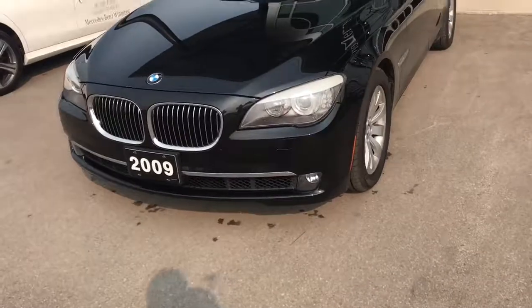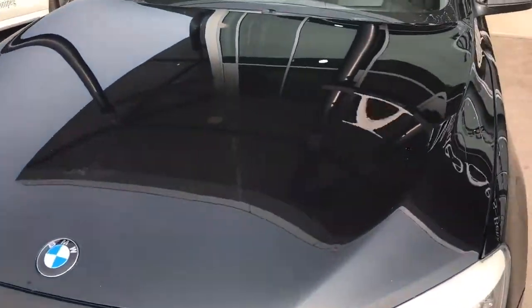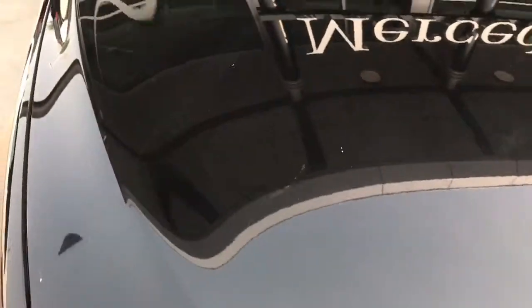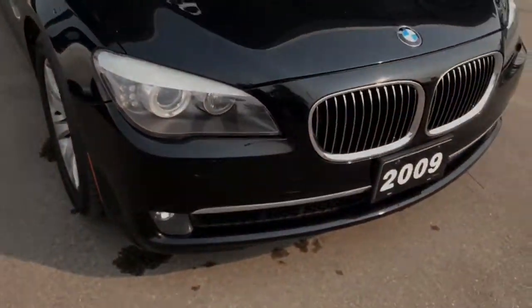I have it out here in the sunlight, just because as you know sunlight does show any blemishes on the paint and things like that. So at this point, being a 2009, we do have a couple of rock chips — let me point those out here. There are a couple of rock chips on the vehicle, typical for a pre-owned vehicle.